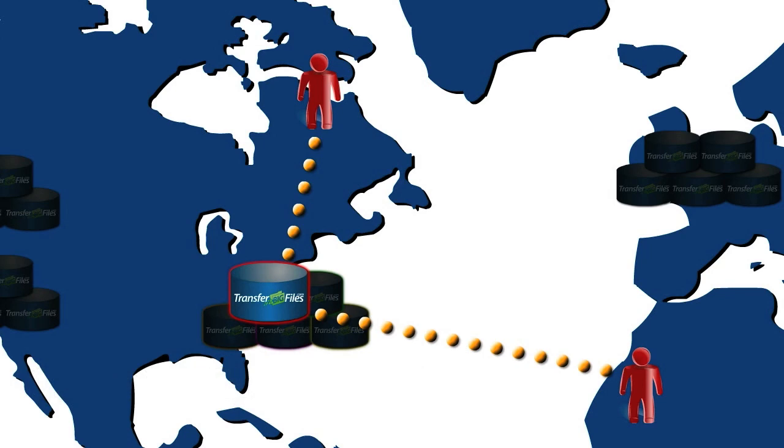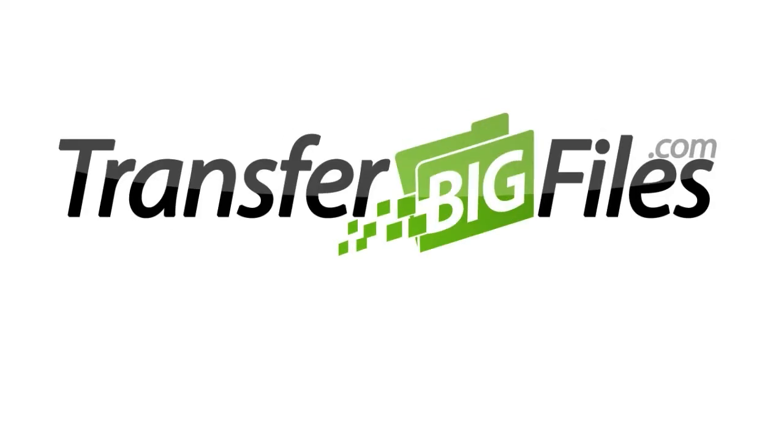It doesn't get any simpler than TransferBigFiles.com. We hope you'll give this service a try. Thanks for taking the time to watch this video.